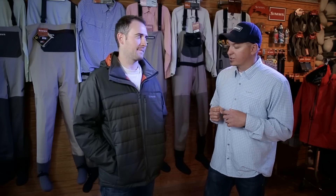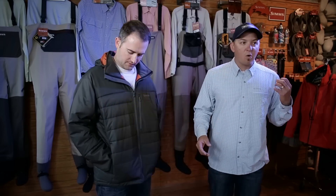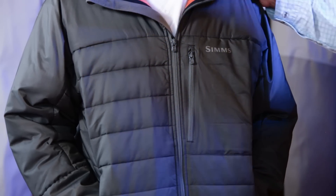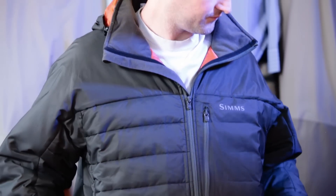This piece will stay and keep its loft in all conditions. The outer face fabric is a nylon that is water and wind resistant, and also very tear resistant. That Primaloft Synergy comes in at 120 grams of insulation in the torso, 100 grams over the shoulders and in the arms, and 80 grams at the cuffs.